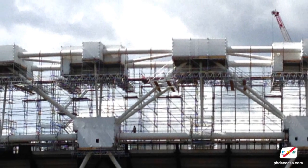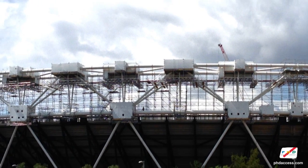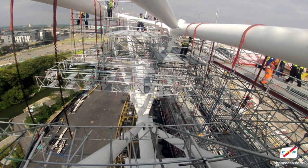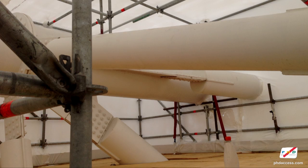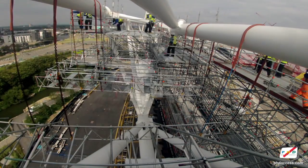We ended up hanging all 56 top pods and all 112 lower pods off chains. One of the best comments from the other contractors was that the welders said it was just like working in a workshop — and when you consider they were 37 metres up in the air on the top pods, that's a very nice compliment.